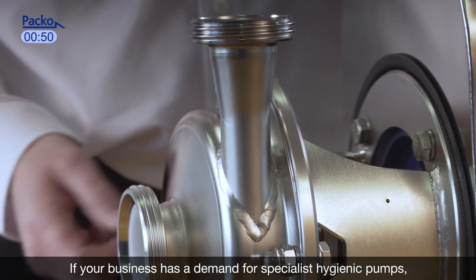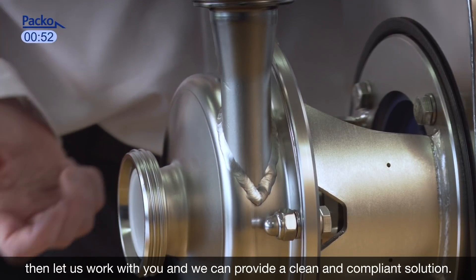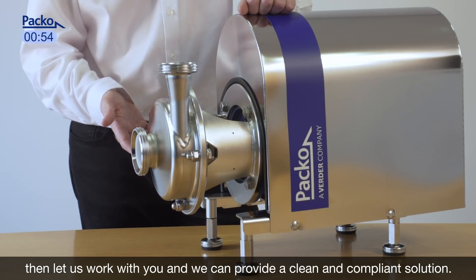If your business has a demand for specialist hygienic pumps, then let us work with you and we can provide a clean and compliant solution.